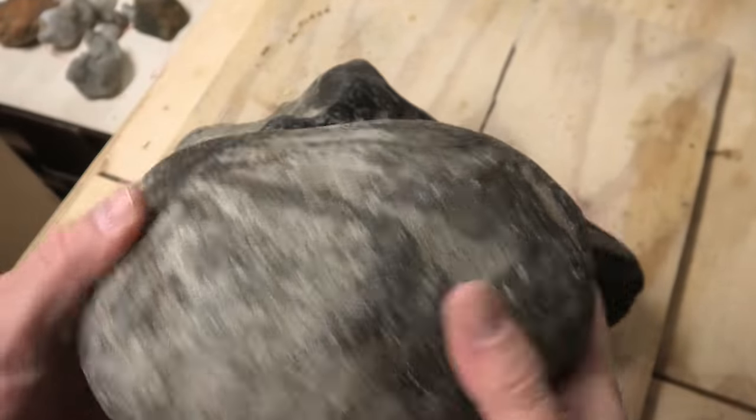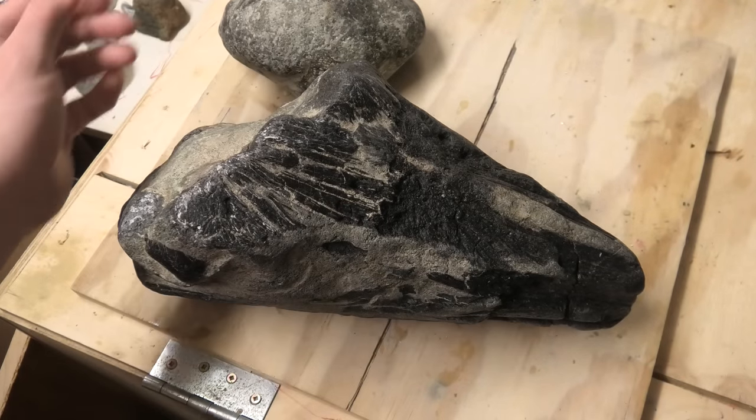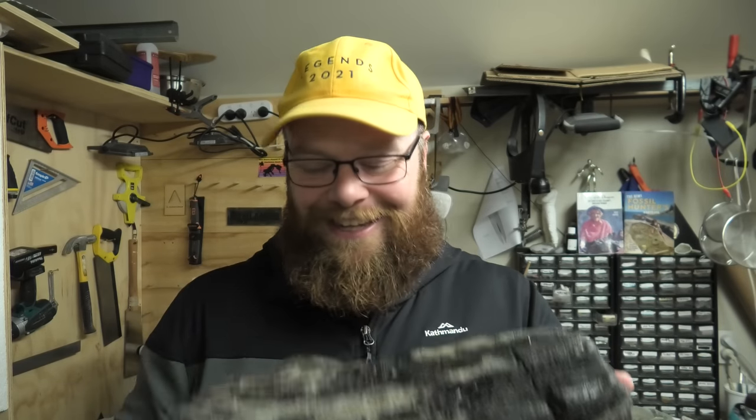What a great find! Imagine if it's actually from the same animal. Thanks so much for watching, everyone — I hope you enjoyed that hunt. I'm very excited about these two bone clusters. I'm going to go see if I can make them fit into the skull. If they do fit, it's going to be so amazing. Stay safe, I'll see you on the next hunt.